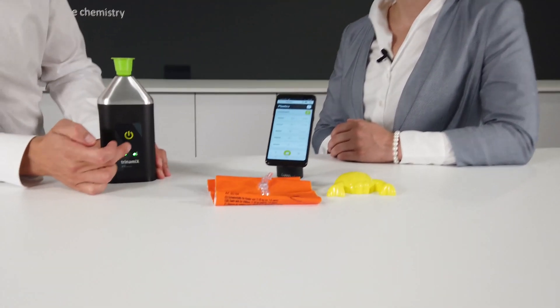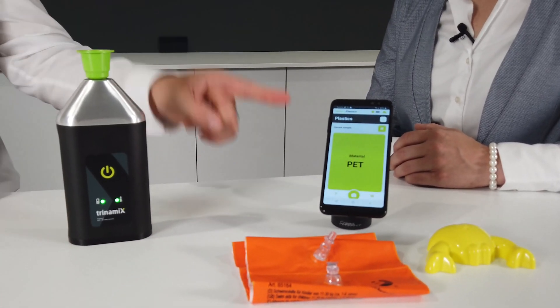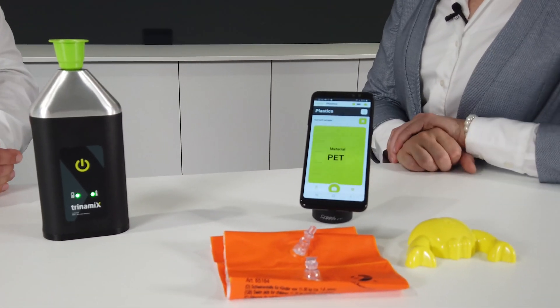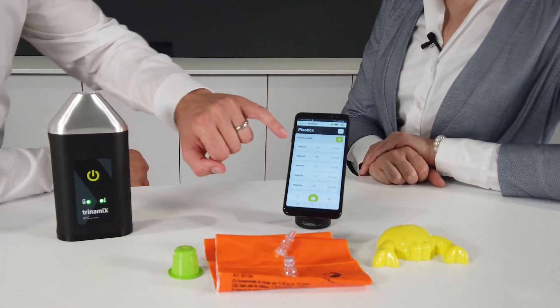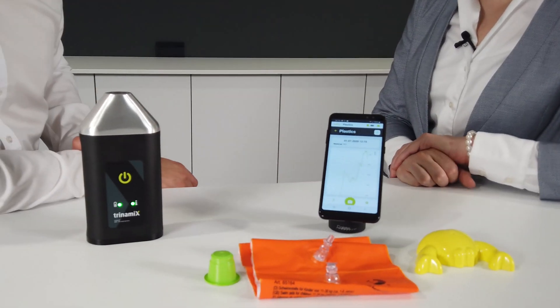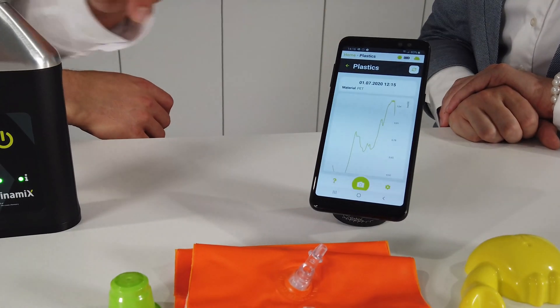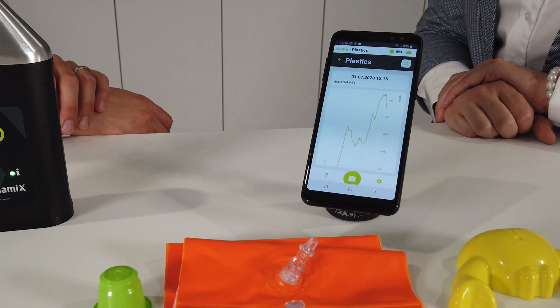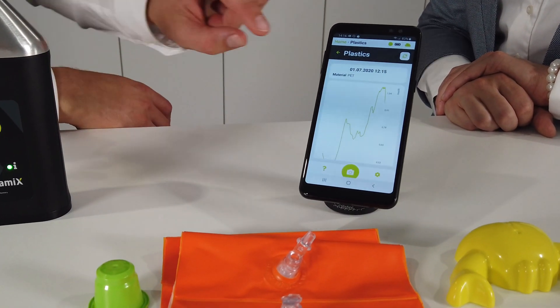Let's do some measurements. I would say we start with this coffee capsule. I put it on top of the spectrometer, push the button so the measurement starts, it's being calculated and the result is being shown on the smartphone. When you have measured a couple of times you can look into the history of your measurements where you can see the spectra and when you measured. At any time you can go back in the history and see whatever you have measured.